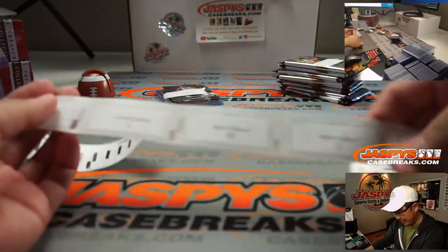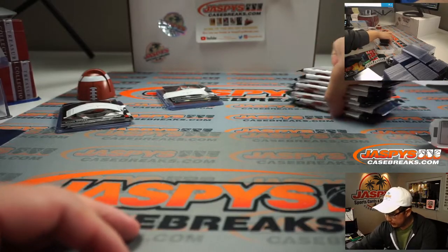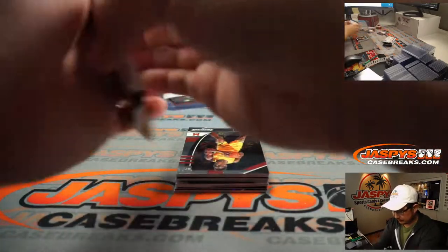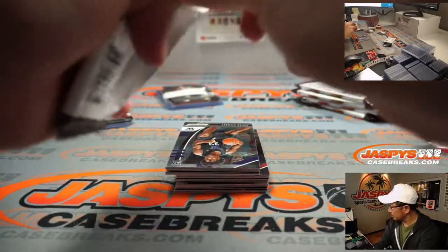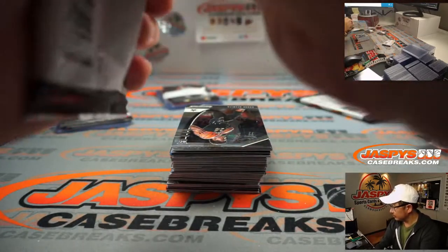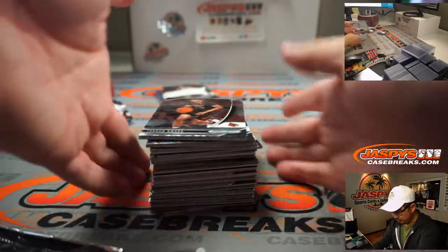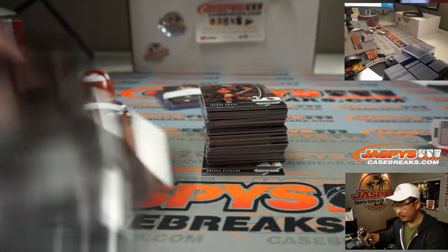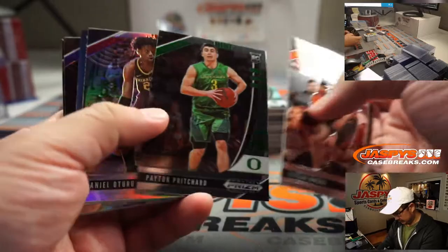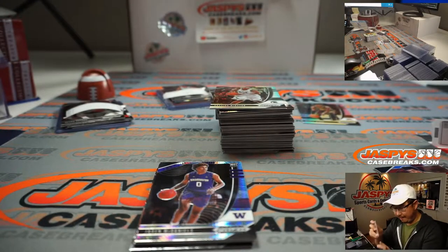And now the rest is for Patrick. Thanks, Patrick, for grabbing all these packs. We might have personal boxes available on jaspys.com — if you're buying all these spots, maybe you might be interested in a personal box. That's on Instagram live only, at jaspysbreaks on Instagram. All right, Patrick, good luck. We've got Daniel Oturo, and we've got RJ Hampton — that hyper pattern in the background.